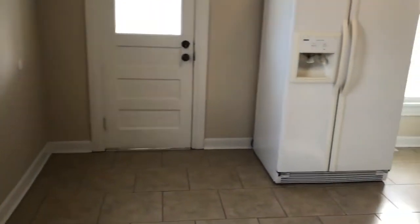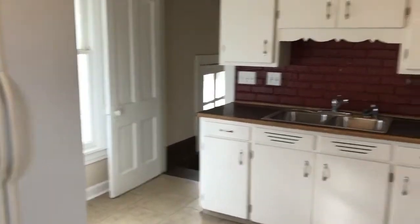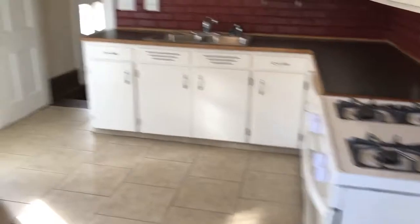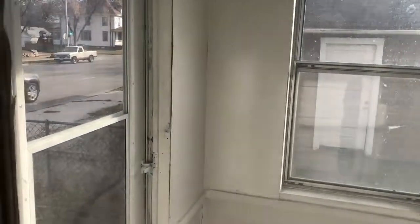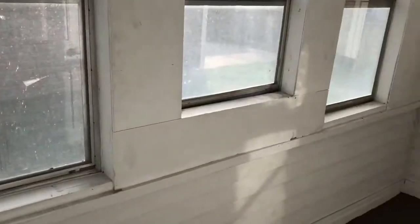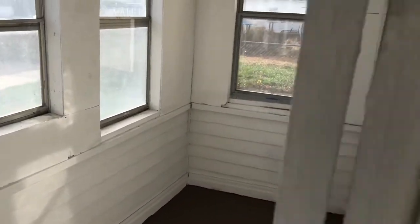Into our large kitchen — large enough to put a table if you wanted to. White appliances. Mudroom or 3-season porch if you wanted to use it for that.